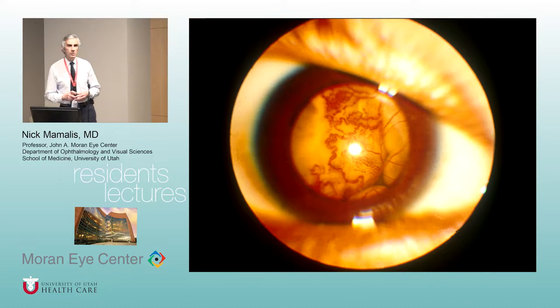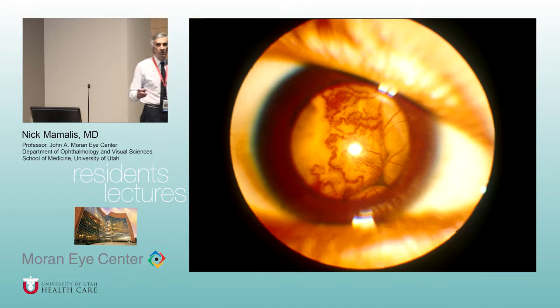Any questions on retinoblastomas? Realize that on OCAPs, there's a lag time of a few years because treatments have to become widespread before they can quiz you on them. I don't know if there's going to be any questions on intra-arterial or intravitreal chemotherapy because I don't know if it's accepted enough in the greater community to show up on OCAPs yet.